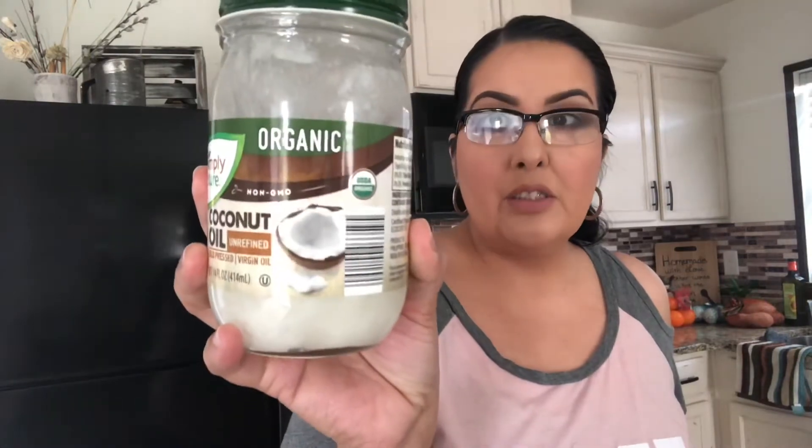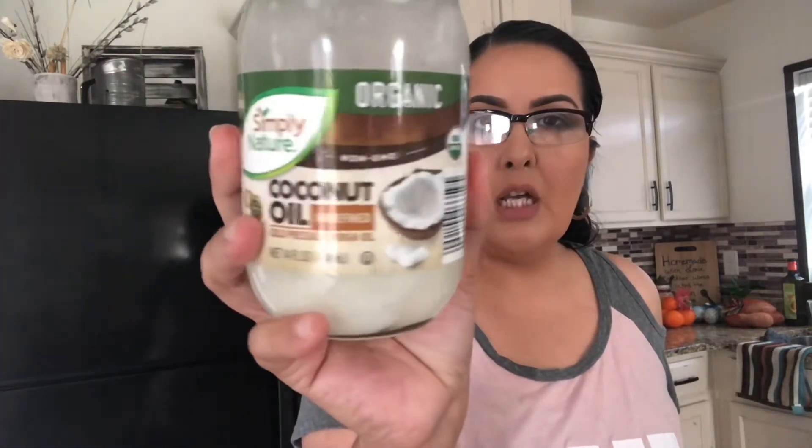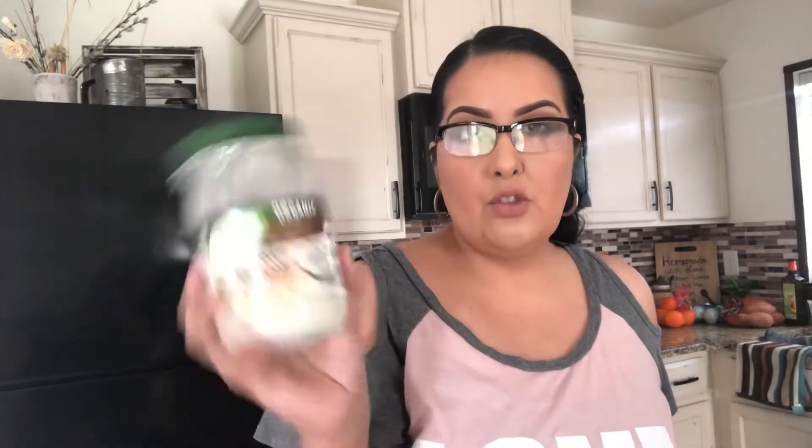I'm a coconut lover, so it's all depending on your taste. This is the one I get — I actually get this one from Aldi's. This is like the best price that I have found. It's like four and some change at Aldi's. And it is unrefined cold pressed. So that's really important — you want unrefined and you want cold pressed coconut oil.